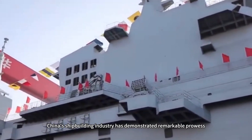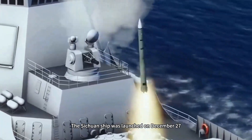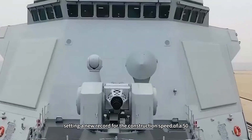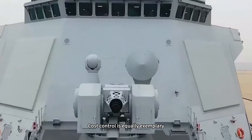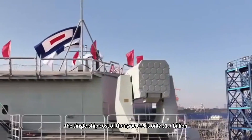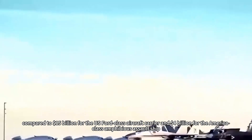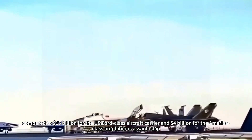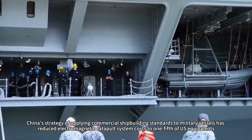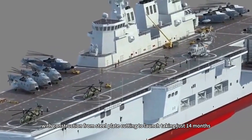In terms of construction efficiency, China's shipbuilding industry has demonstrated remarkable prowess. The Sichuan was launched on December 27, 2024, and became fully operational in just seven months, setting a new record for the construction speed of a 50,000-ton warship. Cost control is equally exemplary: the single-ship cost of the Type 076 is only $1.7 billion, compared to $15 billion for the US Ford-class aircraft carrier and $4 billion for the America-class amphibious assault ship. China's strategy of applying commercial shipbuilding standards to military vessels has reduced electromagnetic catapult system costs to one-fifth of US equivalents, with construction from steel plate cutting to launch taking just 14 months.